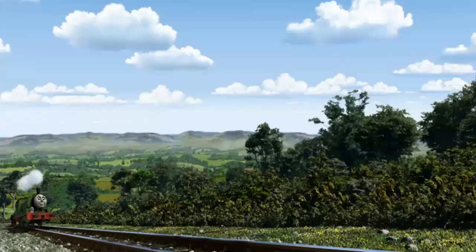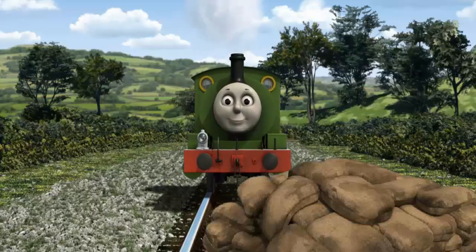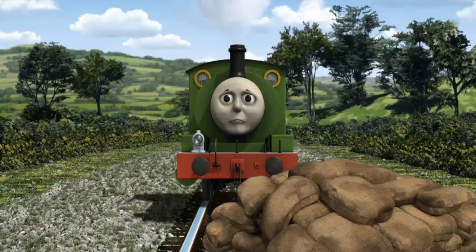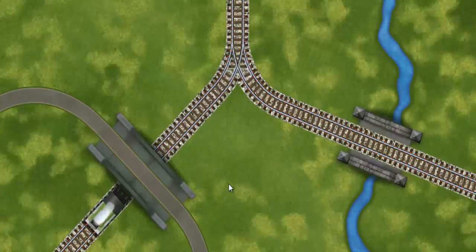Percy went through the countryside. Suddenly, the tracks were blocked. Percy had to stop. He needed to go a different way. Help Percy find the track that goes over the shortest bridge.